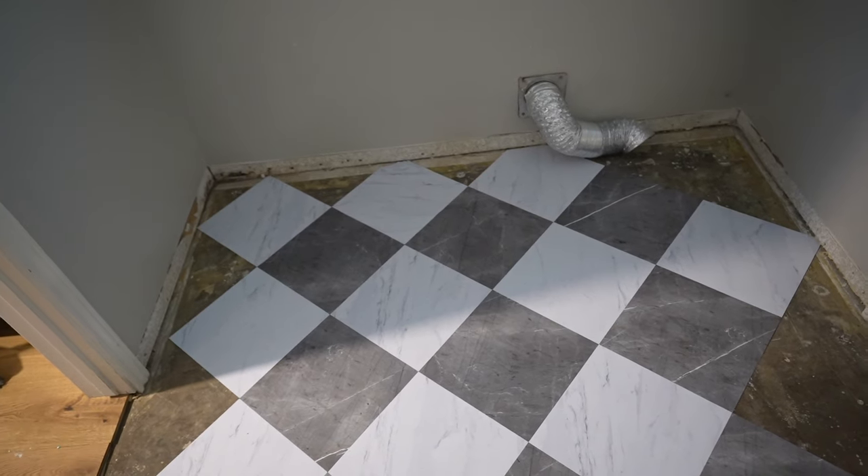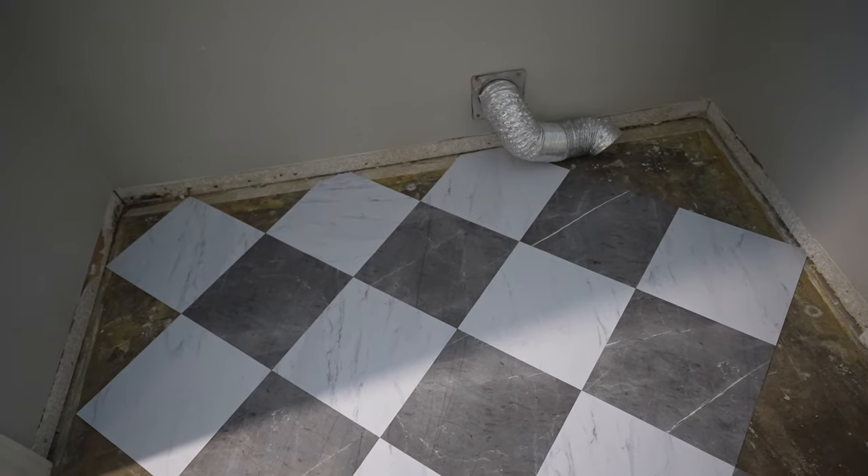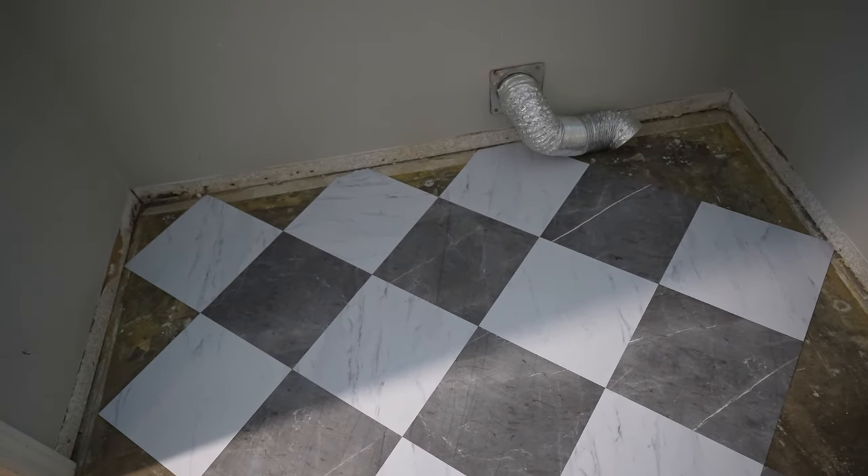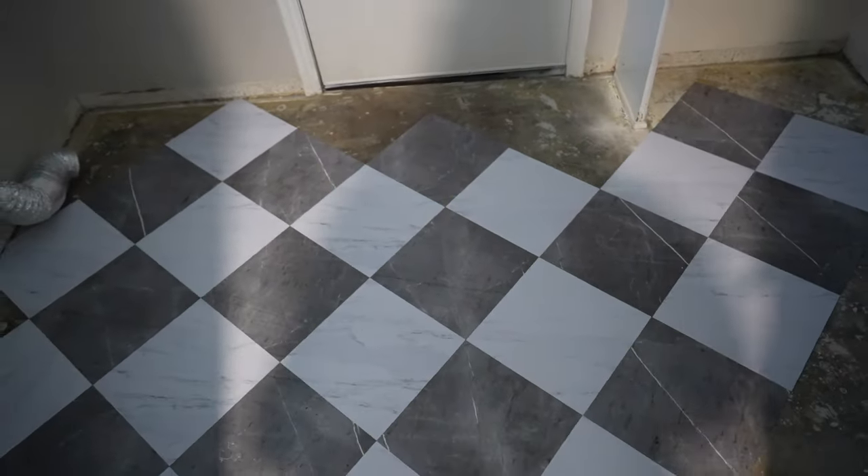I know you guys are probably like, finish the whole thing — but it's not going to be seen. Unless we sell the house without the washer and dryer, no one's really going to be able to tell. Anyways, this is what it looks like and I think it looks really freaking good.